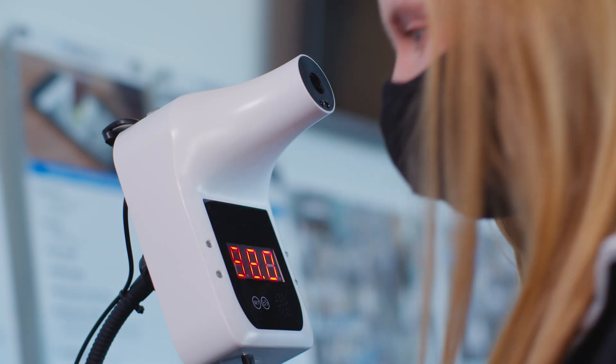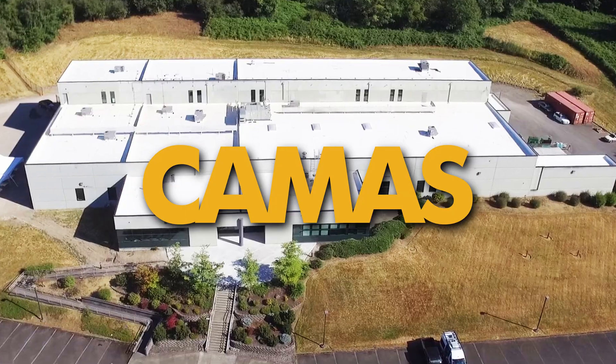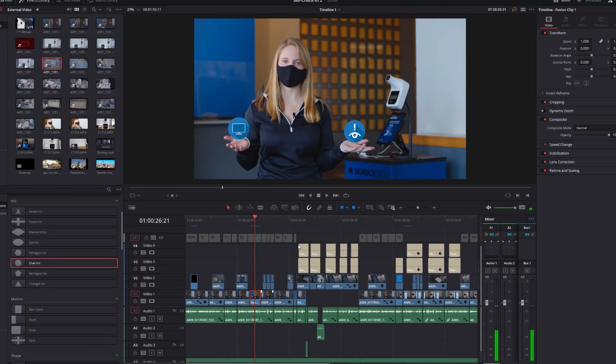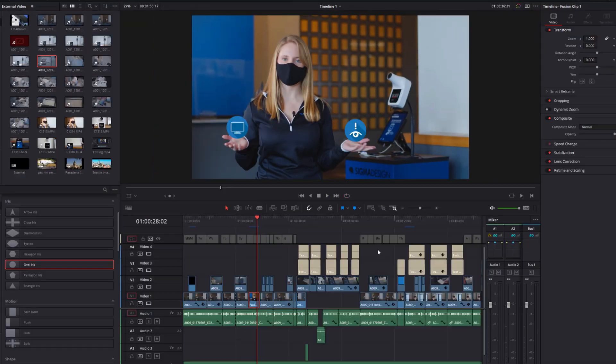After bringing everything together, we used a limited release to gather user feedback, then put the check-in system into use and observed and learned. Prior to multiple installations at all of our locations, we also created an instructional video to demonstrate how to properly use the self-check-in station.